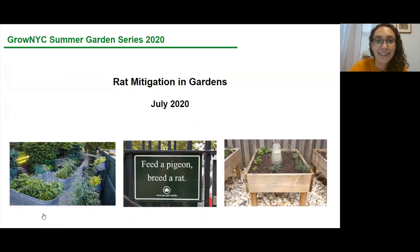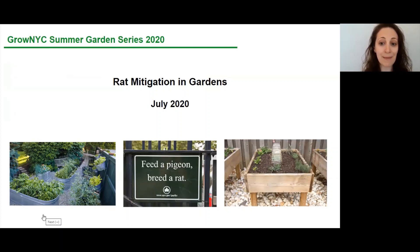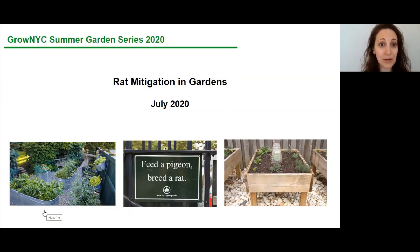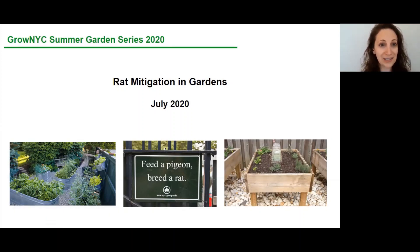We are all here today to talk about rats. Today's presentation — we probably have people tuning in from all over — but we're going to focus specifically on New York City and urban areas. Building a garden is not what is attracting rats to your neighborhood. The likelihood is that they are already there, and the garden is just bringing them out.